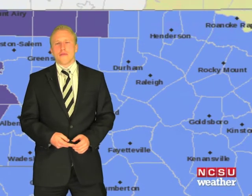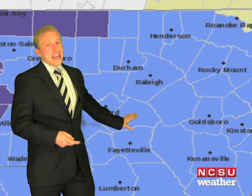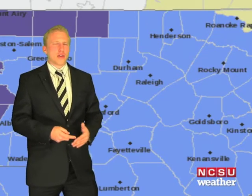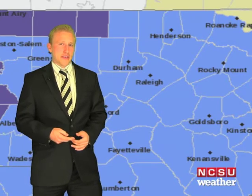Looking at the current frost advisory across central North Carolina, temperatures are forecasted to get down into the mid-30s, and we did in fact see that across most areas, particularly in the outlying areas outside of the Triangle. This is for protecting vegetation, so make sure to bring those inside. Otherwise, we shouldn't have any problems as we get later in the week with temperatures warming up well into the 70s.